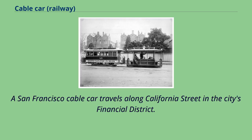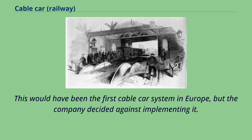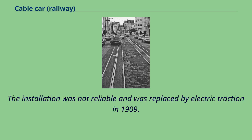A San Francisco cable car travels along California Street in the city's financial district. On September 25, 1883, a test of a cable car system was held by Liverpool Tramways Company in Kirkdale, Liverpool. This would have been the first cable car system in Europe, but the company decided against implementing it. Instead, the distinction went to the 1884 Highgate Hill Cable Tramway, a route from Archway to Highgate, North London, which used a continuous cable and grip system on the 1-in-11 climb of Highgate Hill. The installation was not reliable and was replaced by electric traction in 1909.